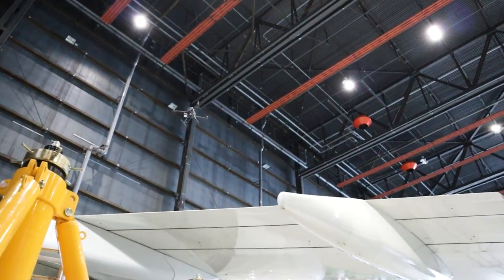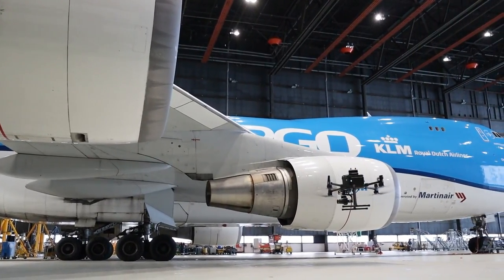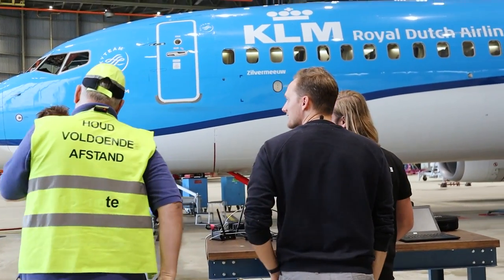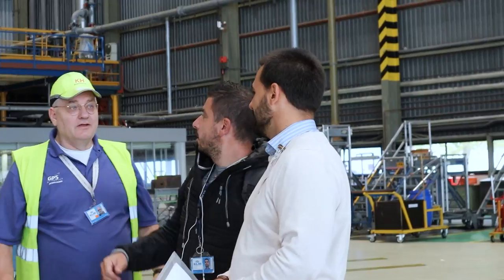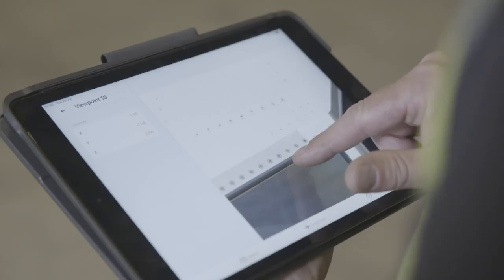What I think is the most important value of Mainblades is that the drone is a modular system. The use cases are numerous, and I think once engineering gets to know the drone and gets used to it, new use cases will come out of itself.